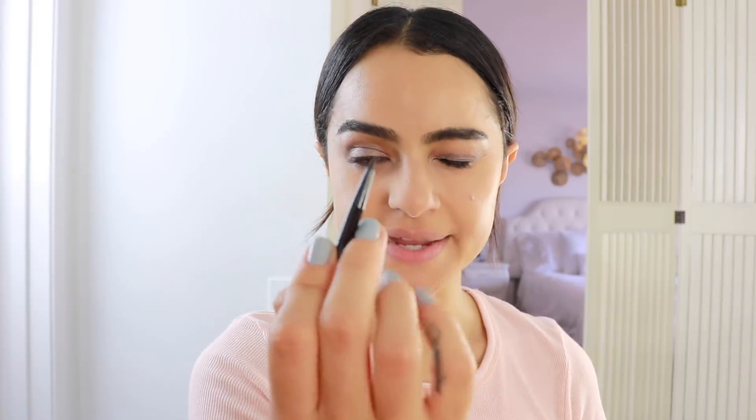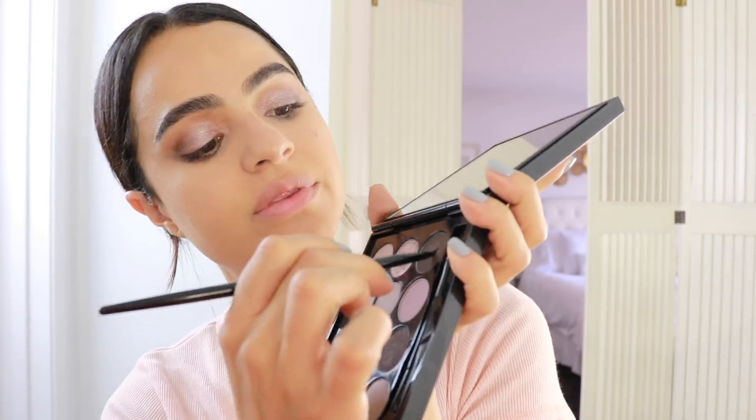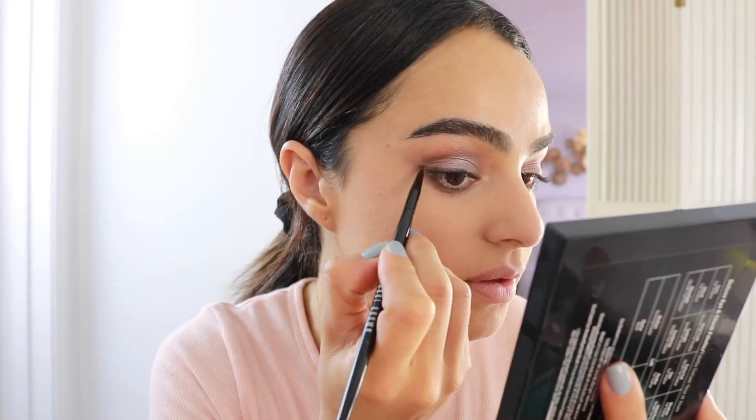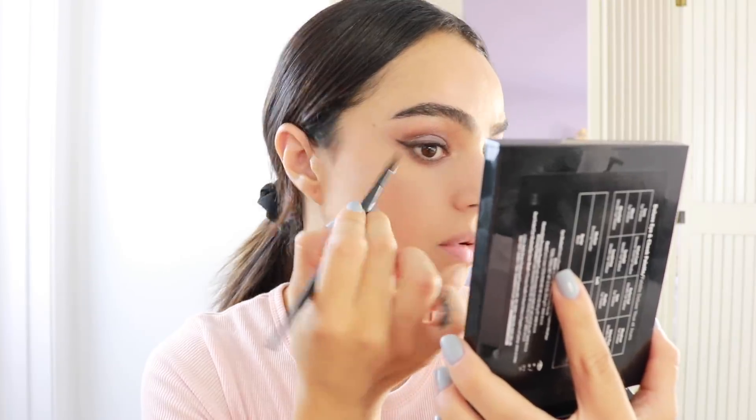With this really fine-tip Bobbi Brown Ultra Precise Eyeliner Brush, I'm going to take this espresso color — I think that's what the color is called — and just wing it out ever so softly. The brush is so bomb, you guys.